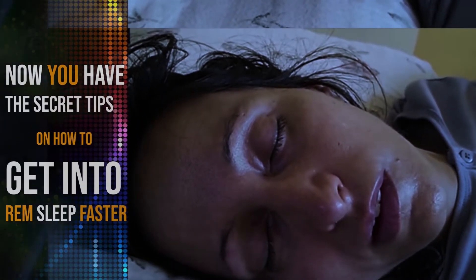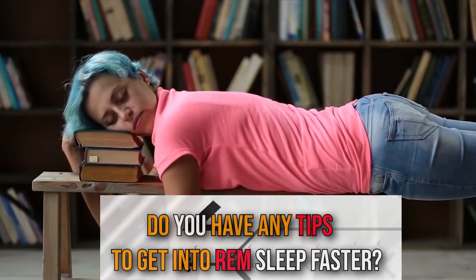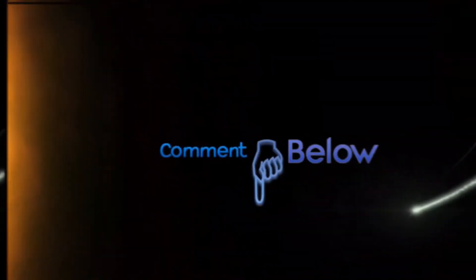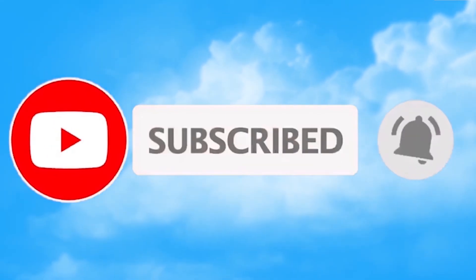Now you have the secret tips on how to get into REM sleep faster. Start today — make a plan using these tips and you'll be on your way to better, dreamy sleep. Do you guys have any tips to get into REM sleep faster? What is your bedtime routine? Let us know in the comments below. If you'd like to see more great content like this, head over to our channel and subscribe. Hit the bell icon to get notified of new videos daily. Thanks for watching — we'll see you next time.